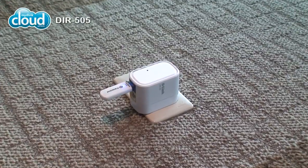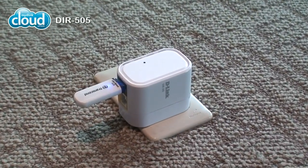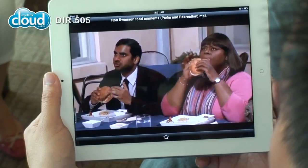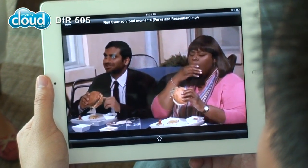Is this some sort of cloud thing? It's the DIR-505. You can watch a movie, work on a presentation, look at photos, and listen to music all on the same device at the same time with the DIR-505. How's the quality? Check out the streaming. Wow, yeah, that looks great!